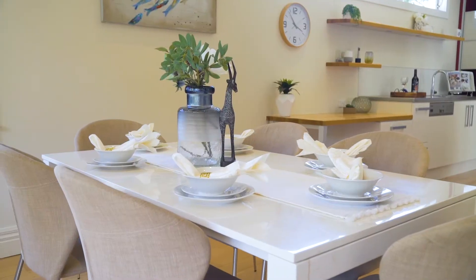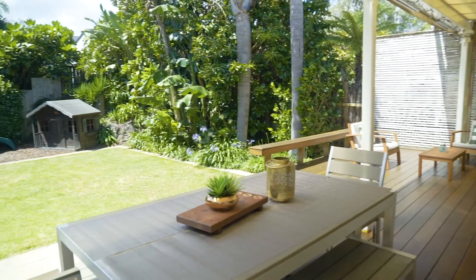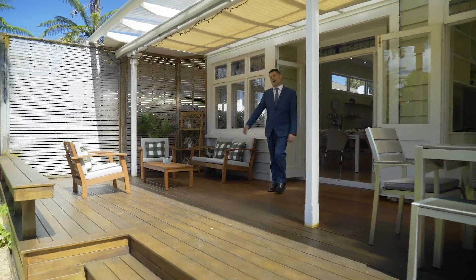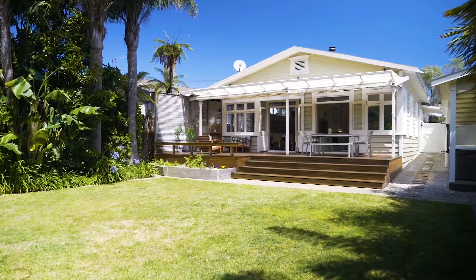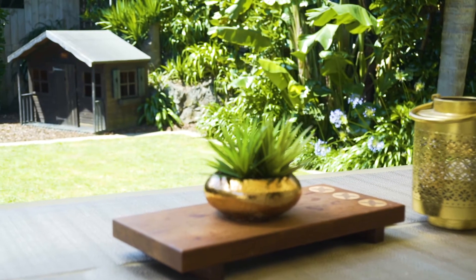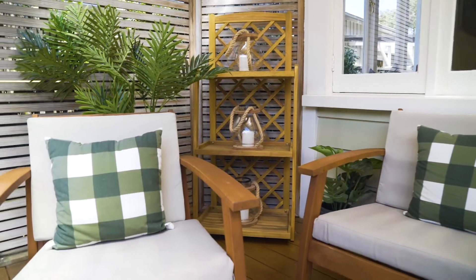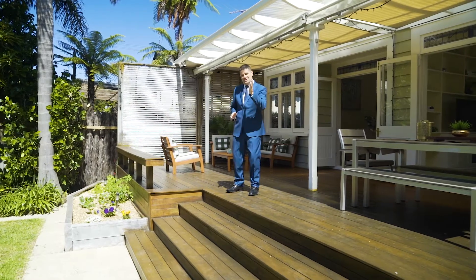It all comes together from the dining and the living out to the amazing outdoor entertainment area. Friends and family will absolutely fall in love with this out here. This exquisite north-side sun-sizzled private garden is absolutely gorgeously surrounded by subtropical plantation and also a lovely green level lawn. An amazing spot for alfresco, not to forget summertime fun with it just around the corner.